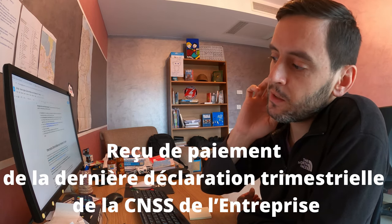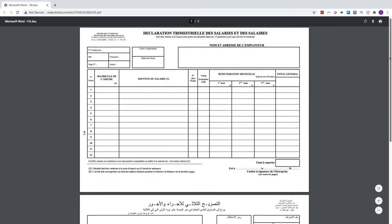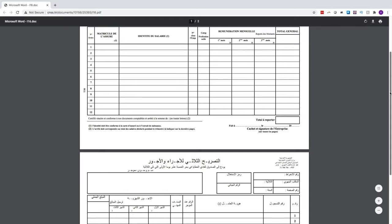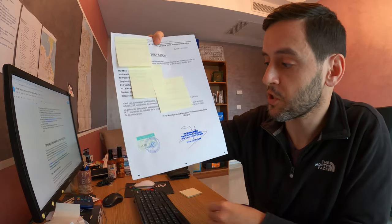The APII staff are really helpful and will sort you out if you're unsure. The application form also mentions needing a document from the CNSS — the Tunisian Social Security Department — specifically copies of your reçu de paiement de la dernière déclaration trimestrielle de la CNSS, which is basically a breakdown of salary payments made to employees. Clarify with APII whether this is relevant in your case given the company has only just been formed and you haven't made any salary payments. Your attestation should only take a few days to arrive from the Ministère de la Formation — it's basically a letter with a stamp, a signature, and your company details.